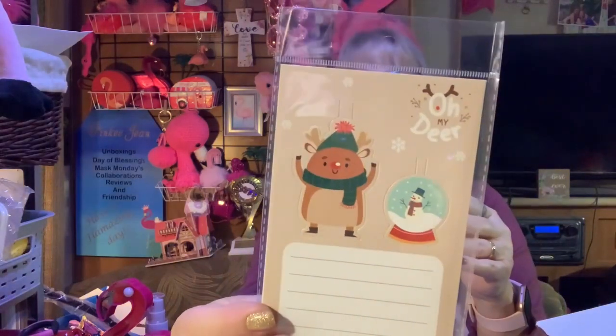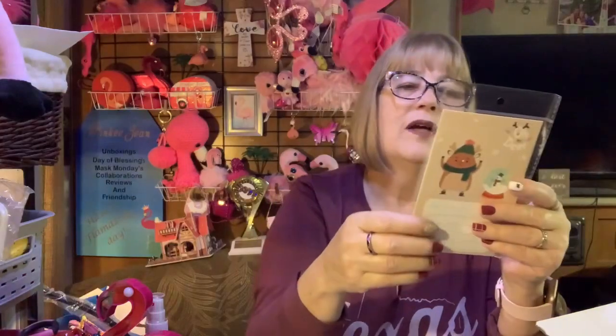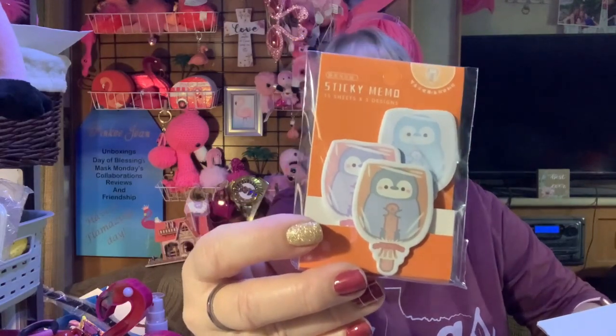This is a card, but it's got punch-out stuff. And an envelope. How very cute. I can never tell if these are paper or post-it notes, but it's cute. It's got a polar bear. Sticky memos. Is that not ever cute? Little baby sticker memos. I so like stuff like that.